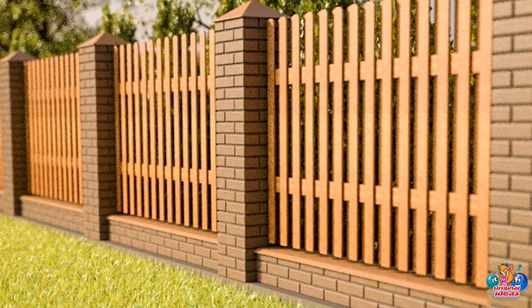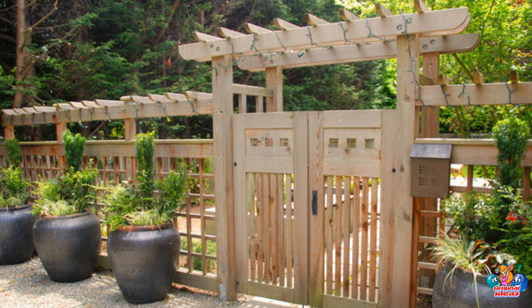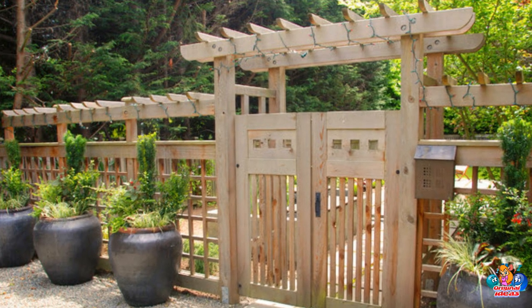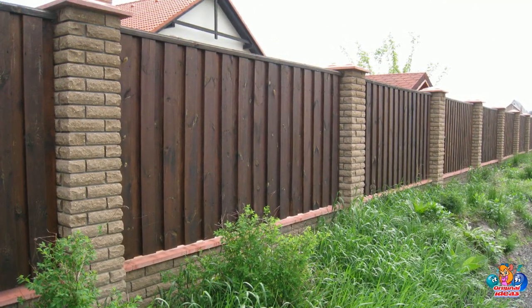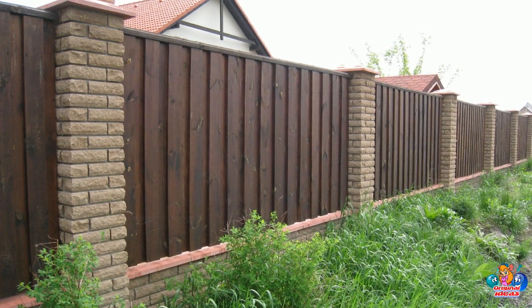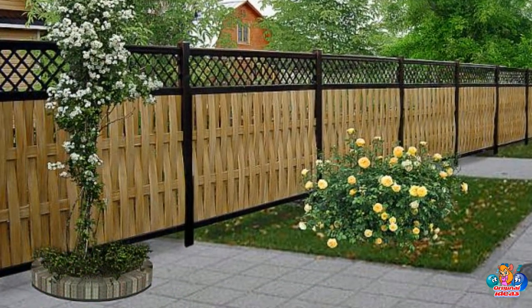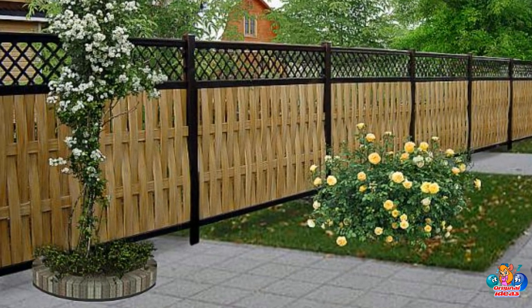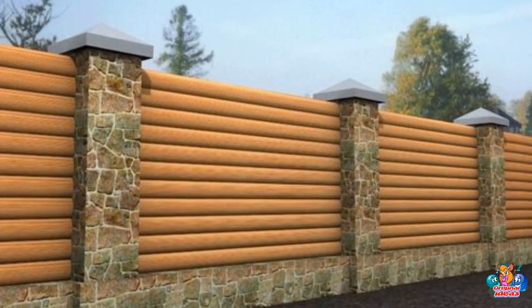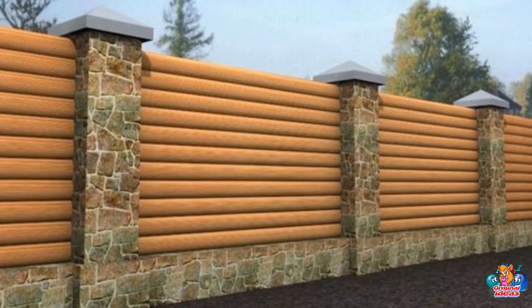What are the maintenance requirements for a wooden fence? The maintenance requirements depend on the type of wood used and the climate in which it is located. Generally, wooden fences require regular cleaning and staining or painting to protect the wood from the elements. Additionally, wooden fences should be inspected regularly for signs of rot, warping, or other damage. Any damaged boards should be replaced or repaired as soon as possible to prevent further damage. Finally, wooden fences should be checked for loose nails or screws and tightened as needed.